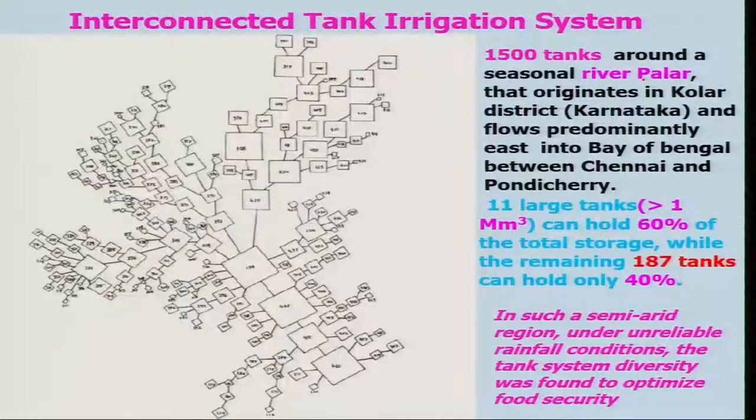In this river, the water flows predominantly east into the Bay of Bengal between Chennai and Pondicherry. And similar systems were also found in the Cauvery delta. There is some data I would like to mention here: something like 11 large tanks, which are more than 1 million meter cube, can hold around 60 percent of the total water storage, while the remaining 187 tanks can hold only 40 percent.